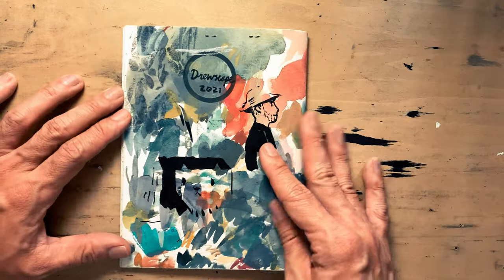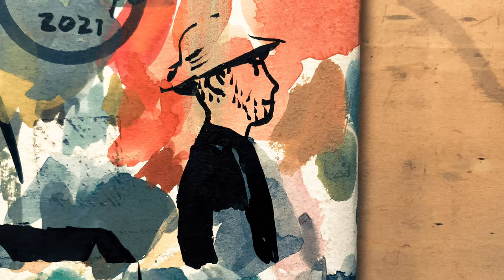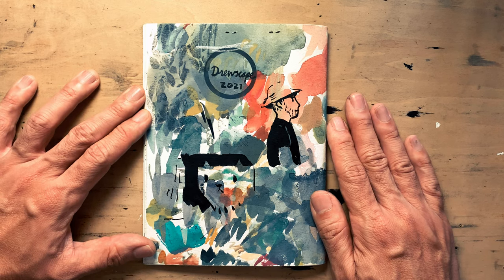And that's my September sketchbook. As you can see, I use my sketchbooks to improve my drawing skills, but it's also where I keep precious memories. I'll see you in the next one — thanks for watching.